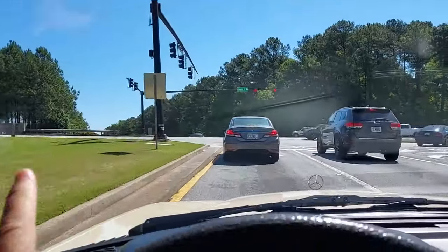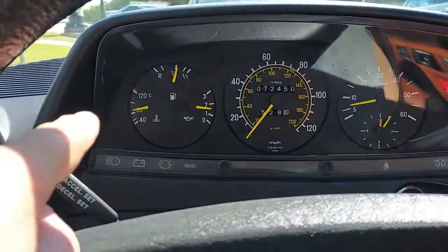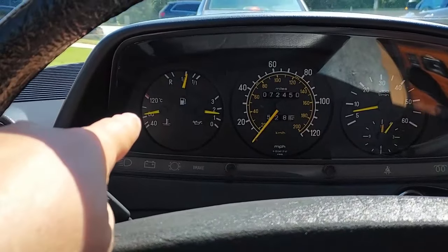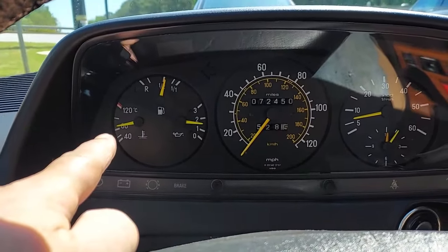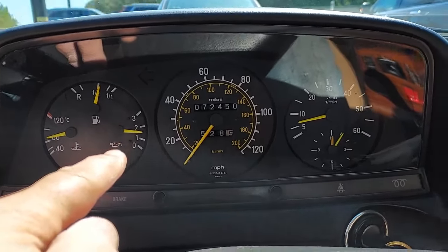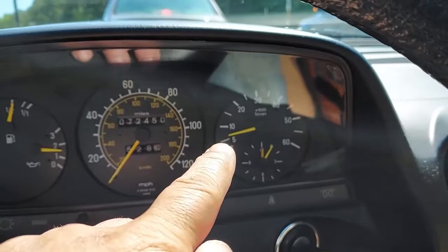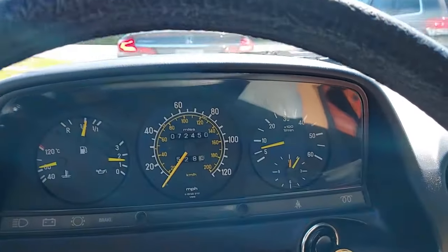We're going to spin around here and get back on the interstate and head back to the shop. I was just running it really hard and you can see — with the AC on the entire time — our temp is only slightly above 80 degrees. Oil pressure at idle is excellent, RPM at idle is perfect. Yeah, everything is in excellent condition.